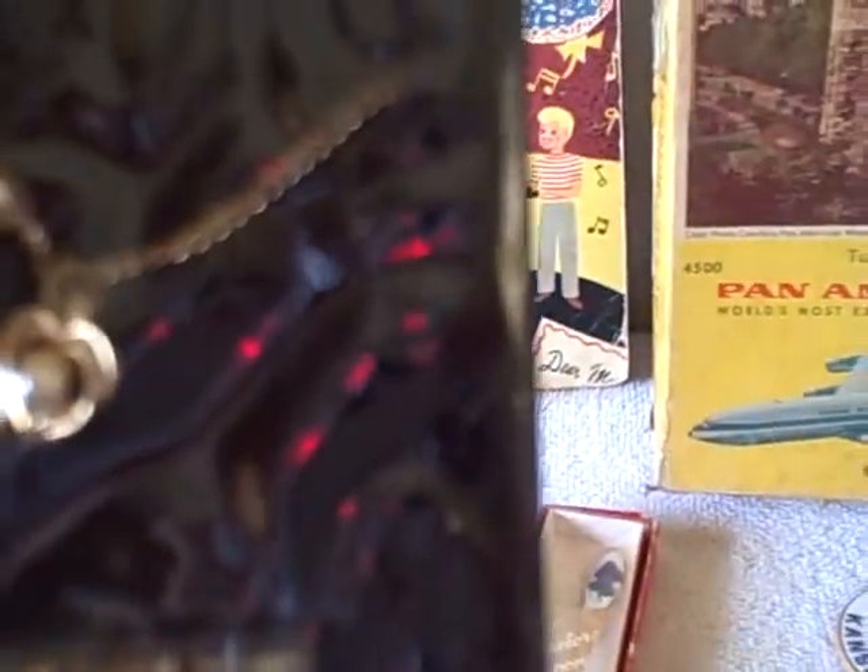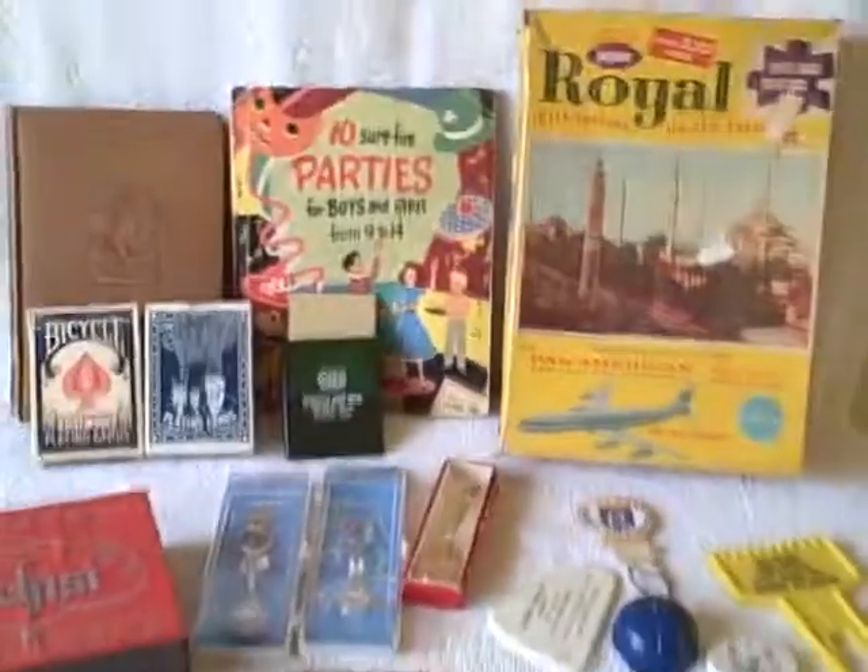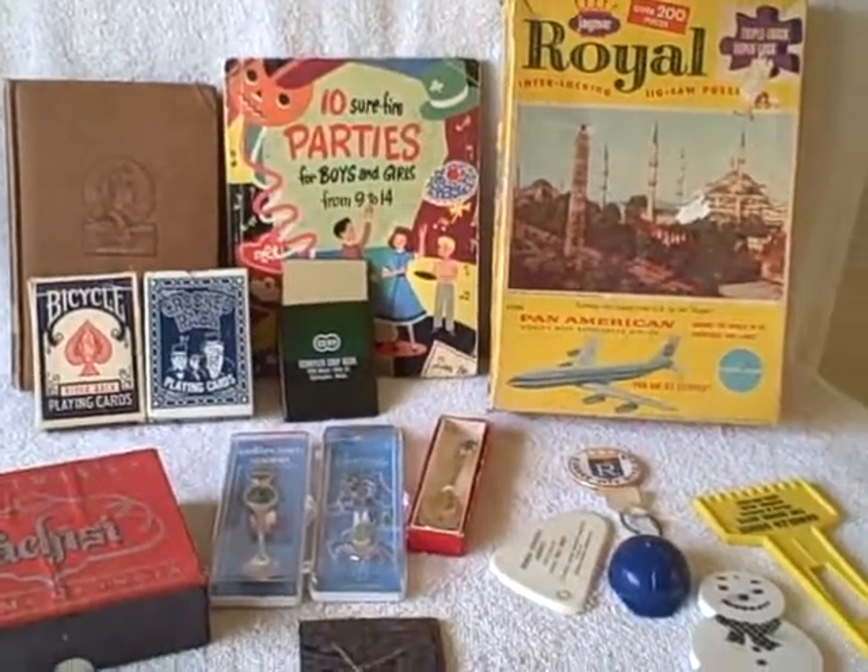We've got a 14 carat gold tone necklace. Everything you see here, one flat price — junk drawer. Thank you.